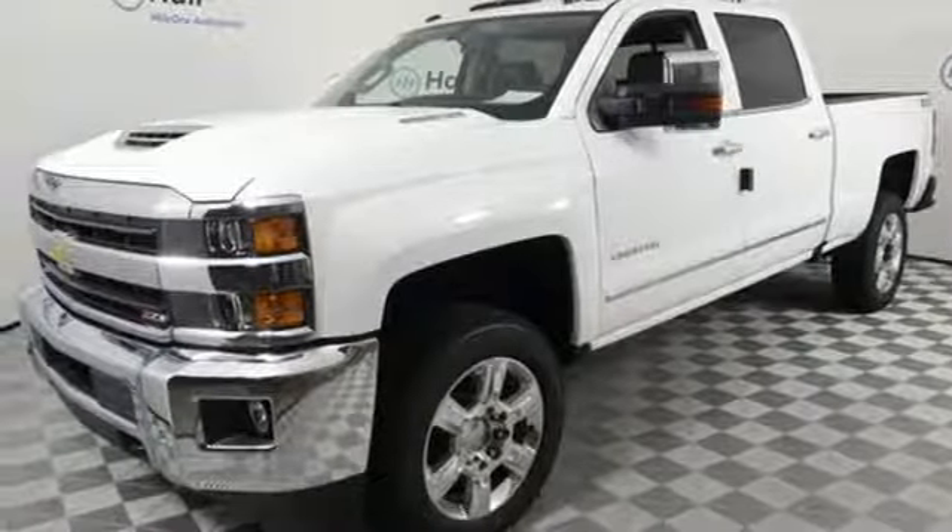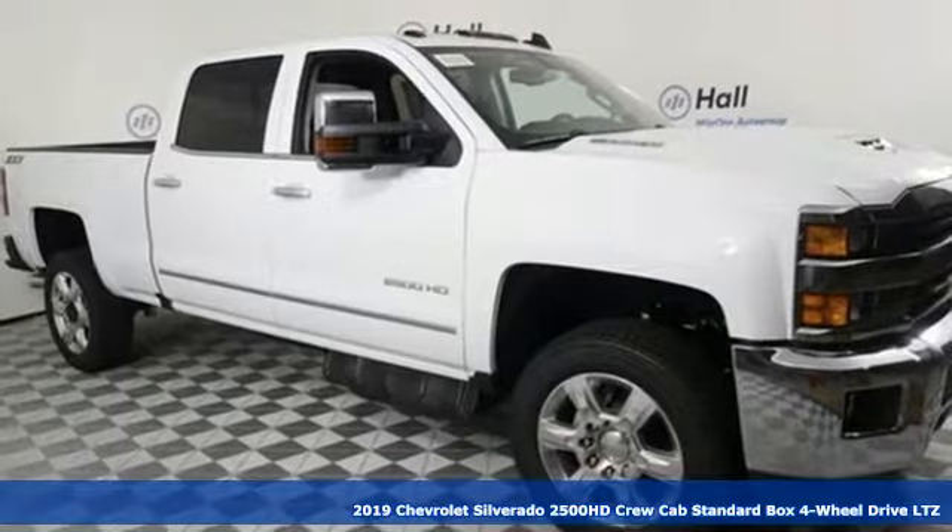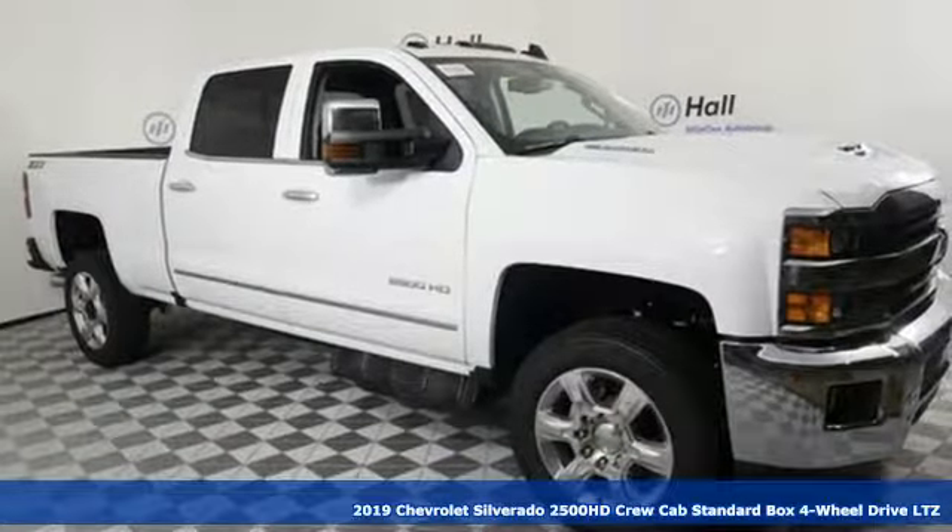Here's a new 2019 Chevrolet Silverado 2500 HD. Chevrolet, 100 years of icons.